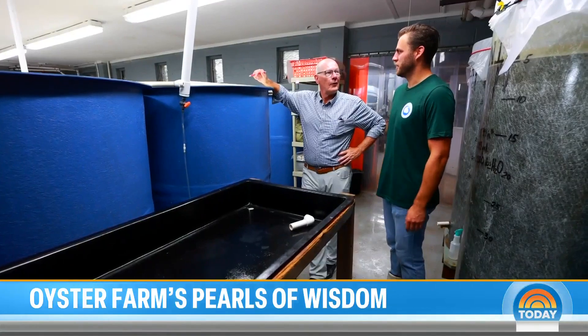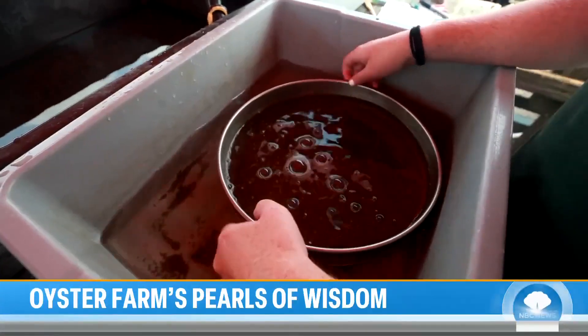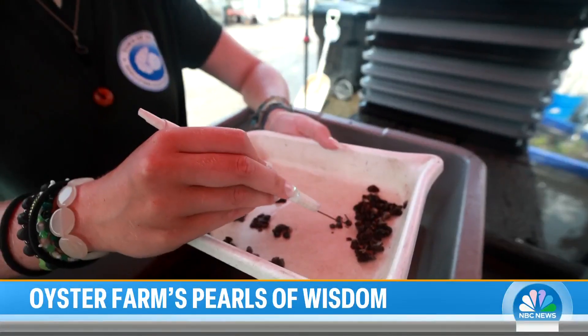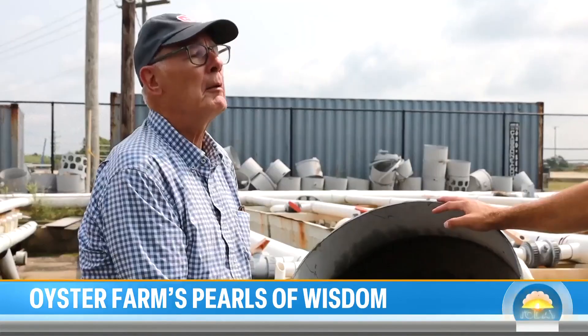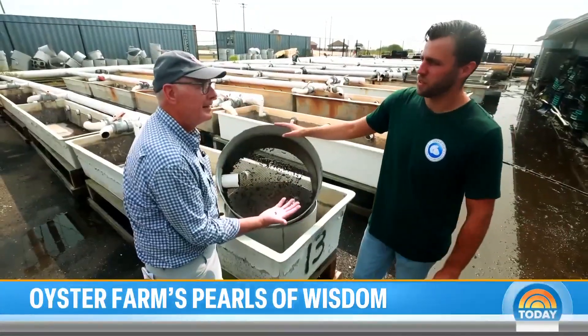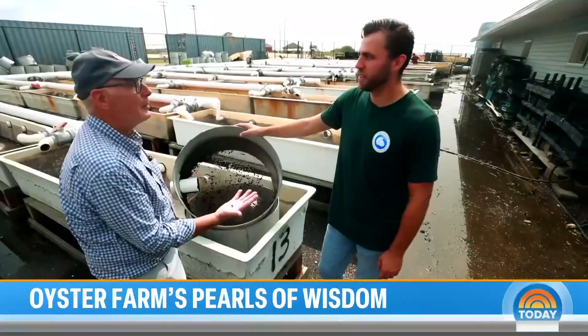We're doing everything we can to help bring back the oysters. Here they grow tiny oyster eggs into mini mollusks, which they in turn sell to oyster farmers. You buy them by the thousand — typically an order for us would be 100,000 to 200,000 a year per farmer. They're not messing around.